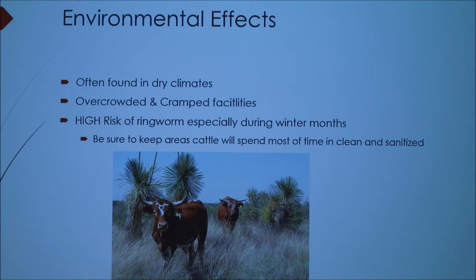Looking at the environmental effects of ringworm — it's often found in dry climates. The issue really worsens if you have overcrowded or cramped facilities, because if you have a lot of animals in a small space, they're going to rub off each other, which makes it even worse. It can appear anywhere on the animal. They have a high risk of ringworm especially during winter months when immune systems are lower. Be sure to keep areas clean — if animals spend most of their time in a barn, keep it clean and bed it down well.